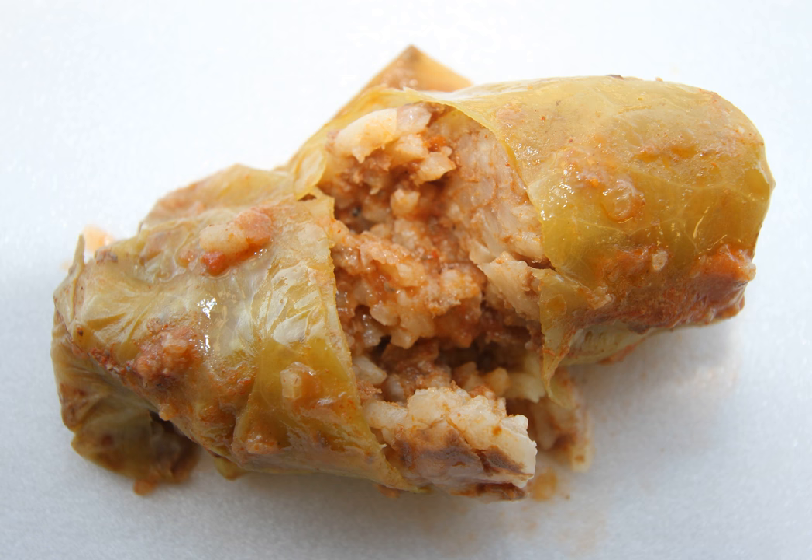The Russian version of cabbage rolls usually consists of mincemeat mixed with cooked rice or buckwheat, wrapped in cabbage leaves and stewed in a mixture of sour cream and tomato sauce. In order to save time there is another variation called lenivye golubtsy, in which the cabbage is chopped and mixed with mincemeat and rice so there is no need to wrap every meatball in a cabbage leaf.